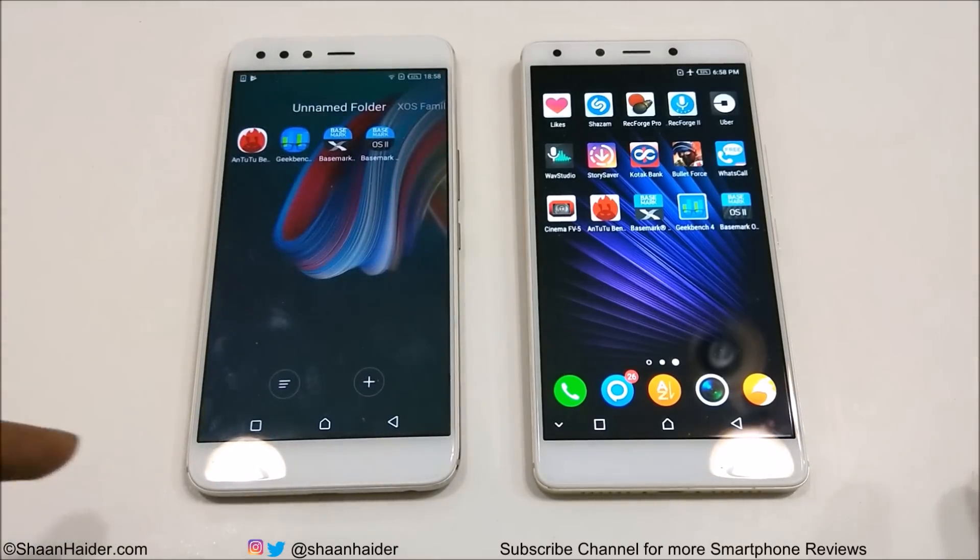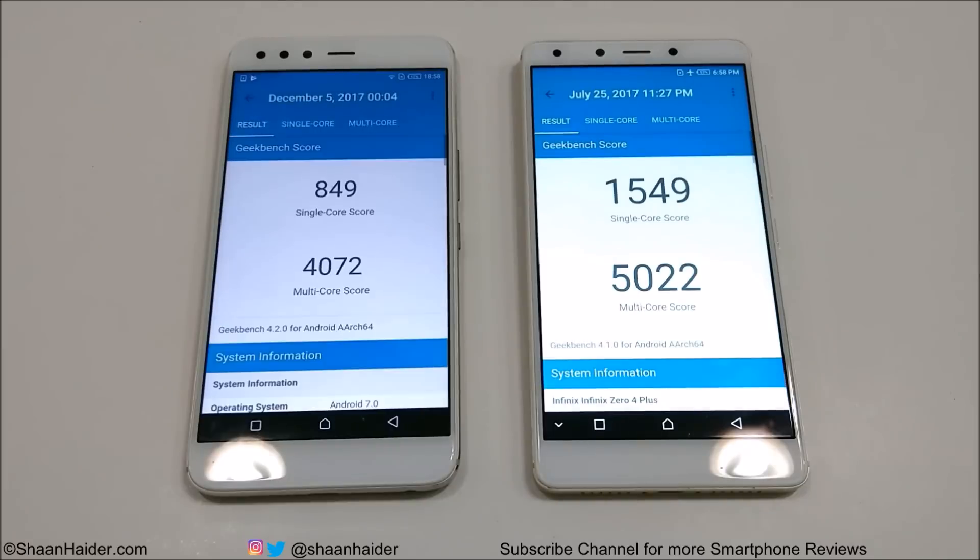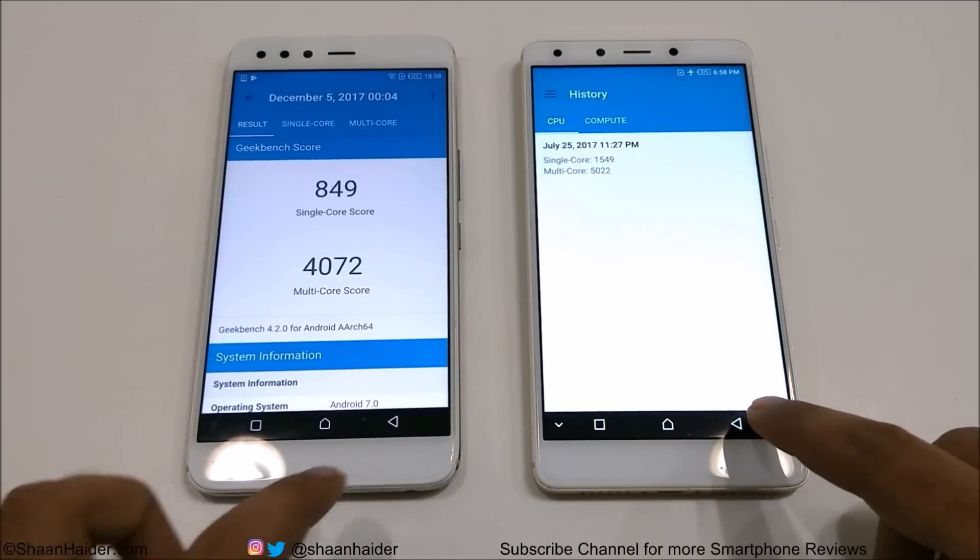Let's have a look at the last test for today — Geekbench 4. Here are the results for the CPU test. For single-core, Infinix 05 scored 849 and Infinix 04 Plus scored 1549, meaning 04 Plus is scoring nearly twice that of 05 here. Talking about multi-core, once again the performance of Infinix 04 Plus is better compared to 05, so the winner in this test is also 04 Plus.